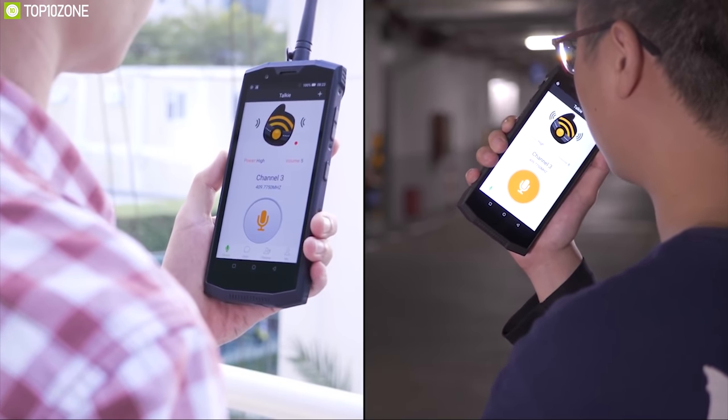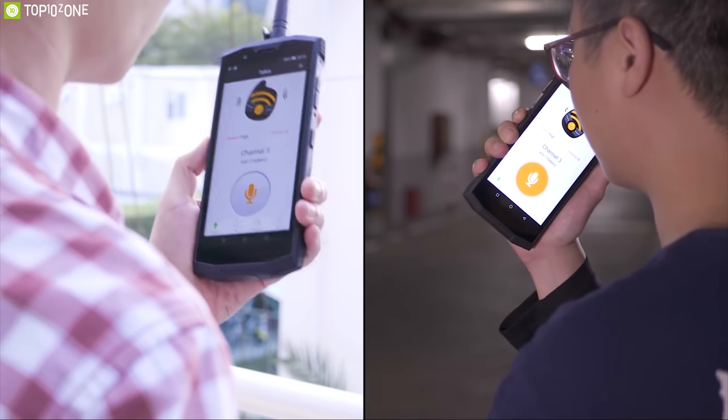If you are a fan of big batteries and want the ultimate ruggedness in your pocket, then the Doogee S80 is the right choice for you, and you can get it online.